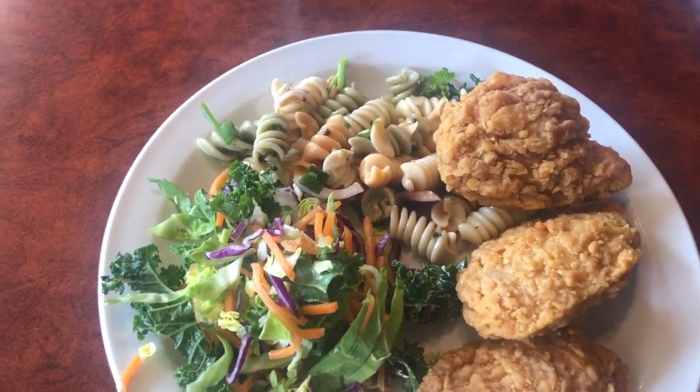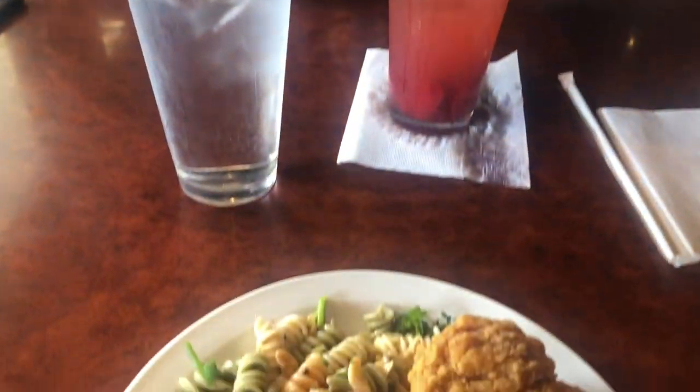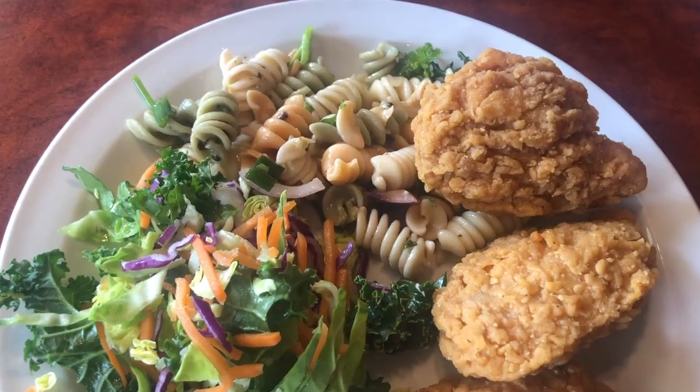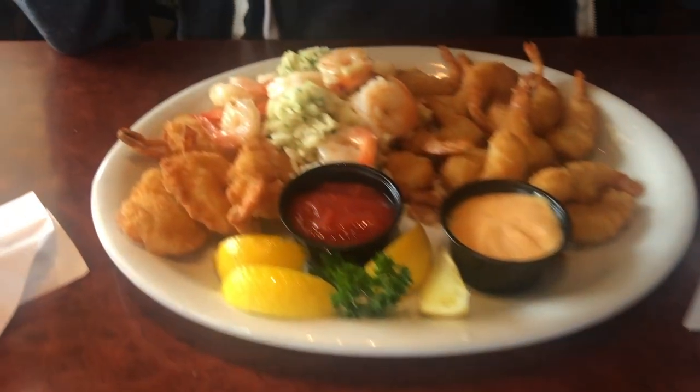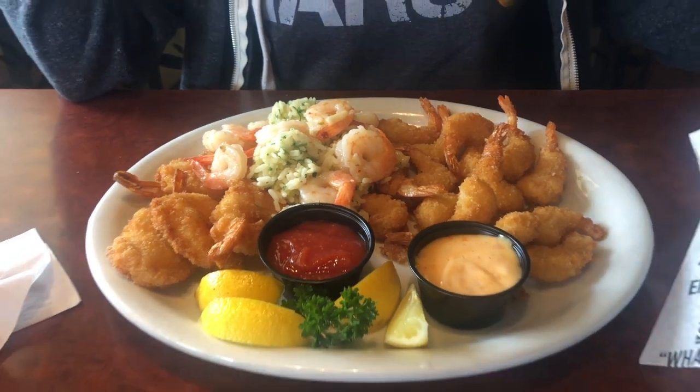Hey guys, welcome back to another meals for a week. This clip is of me and Tony at Sizzler. We both had the salad bar, which I'm showing right now, and our entrees. The salmon was a little overcooked, but Sizzler — oldies but goodies — it was a pretty good dinner, very fulfilling.